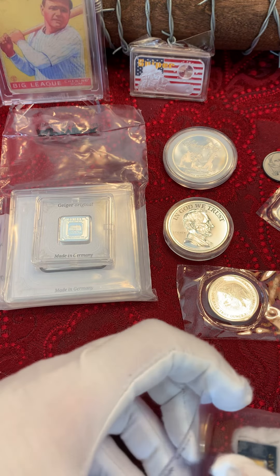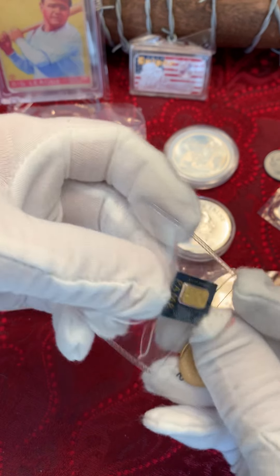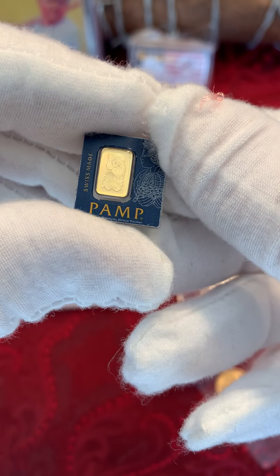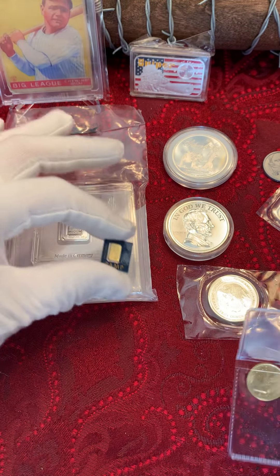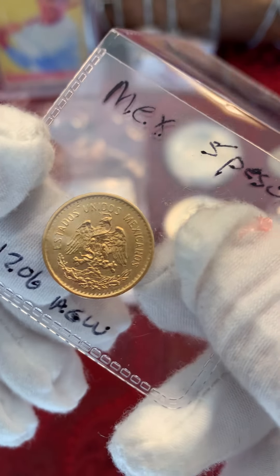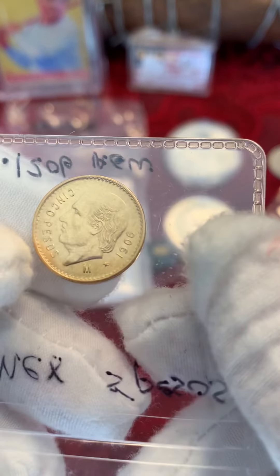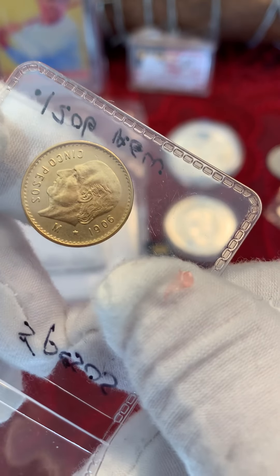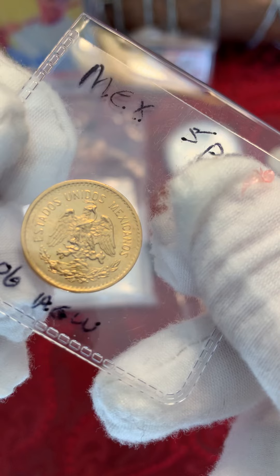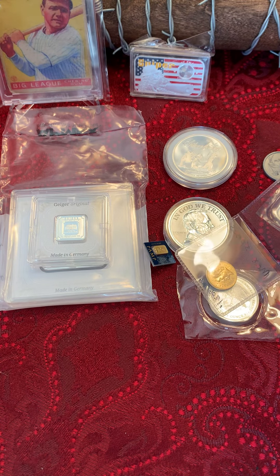But here is the big piece. What do we have here? A one gram PAM gold. And this is what made us get crazy and spend $400 — a Cinco Pesos, 1906 gold coin, in amazing condition. Wow, this is awesome. Thank you, Steve Looking for Silver, for this amazing dog pile.